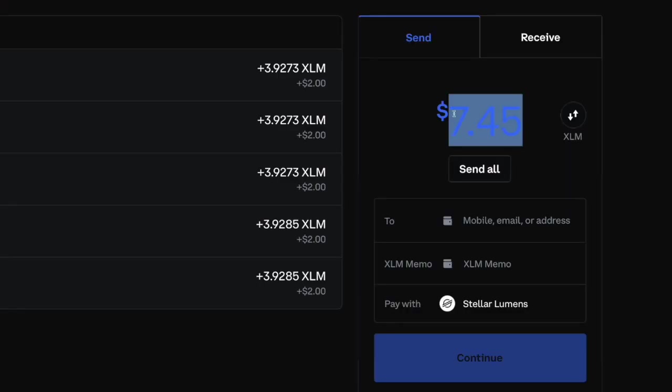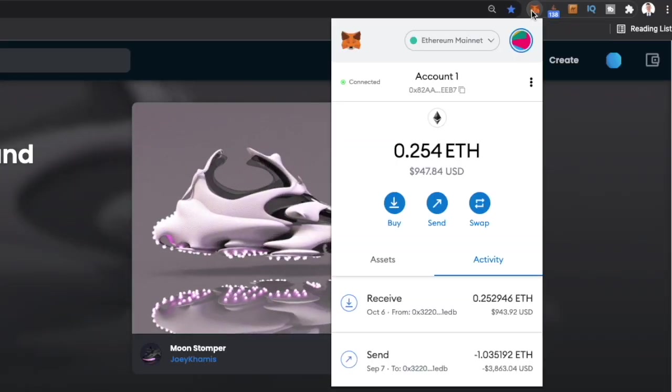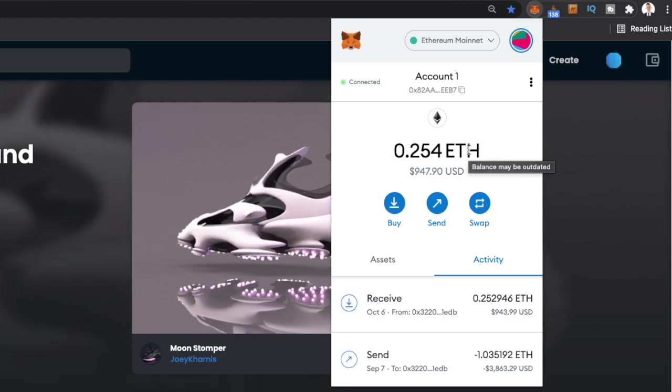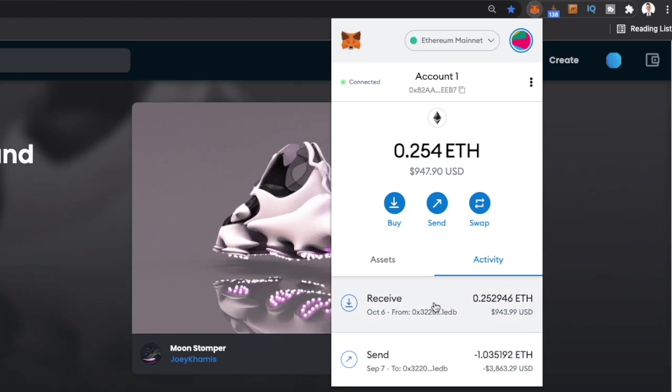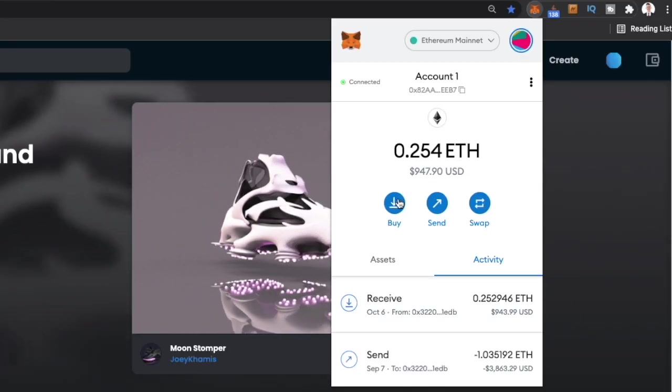Come back into Coinbase, go to the send section, hit send all, come to the 'to' section, and hit paste to paste the address. You can write a memo if you want. There's probably going to be a small gas or network fee to send your crypto to another address, but usually it's just a couple of dollars. Once you've sent your money from Coinbase, it usually takes about a minute or two. Then come back into your MetaMask — you'll see Ethereum in your wallet. You can also buy Ethereum directly within MetaMask by hitting the buy button and connecting your bank account or debit card.